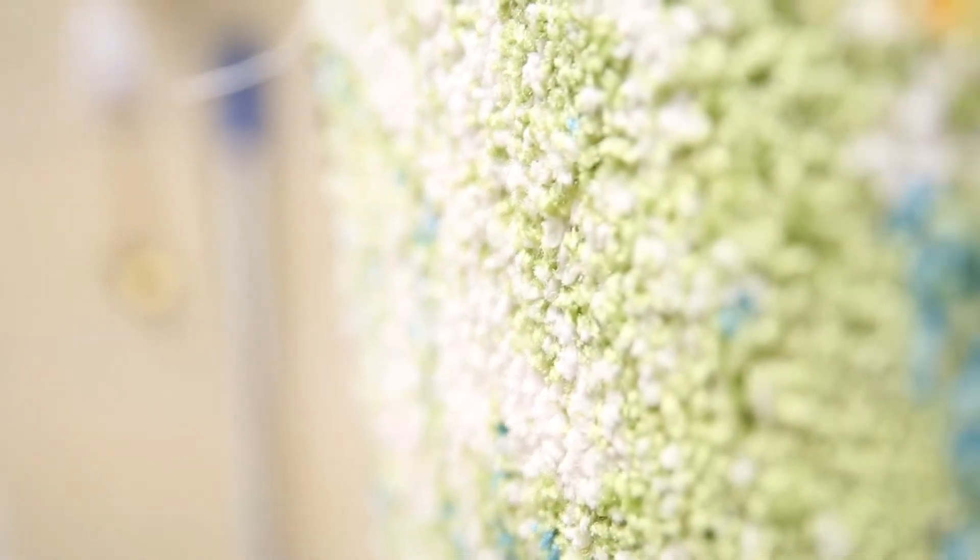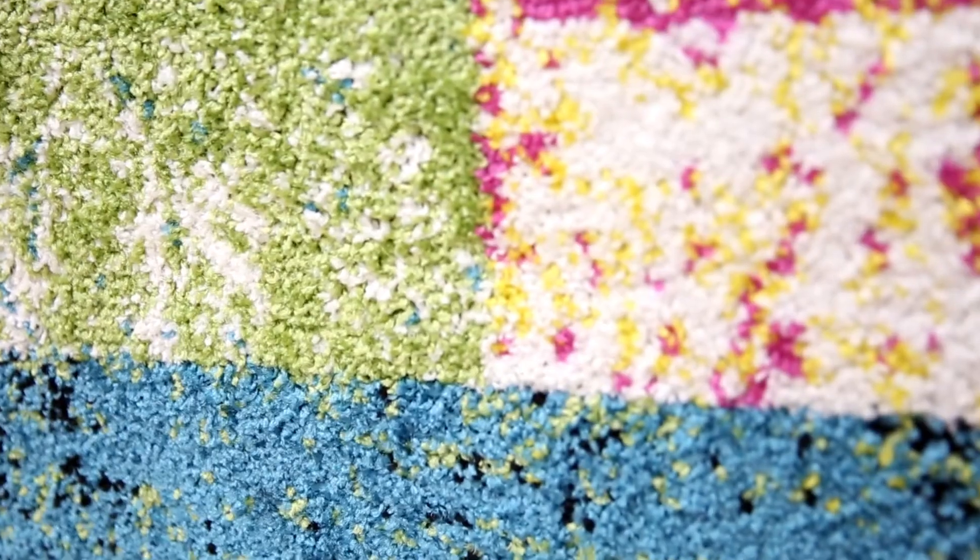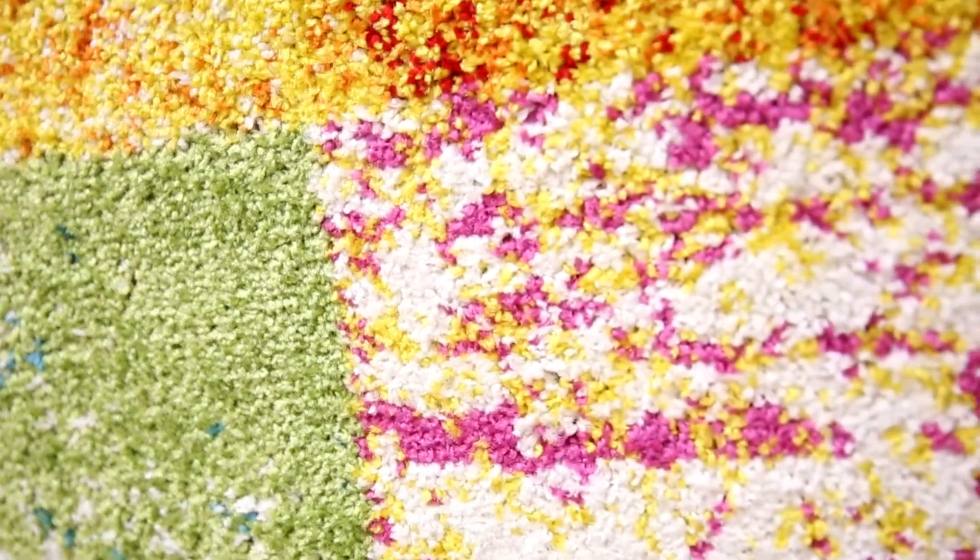These indoor area rugs are made of our twisted frisee polypropylene, which adds dimension and really makes your chosen design pop. Woven jute backing preserves the life of these modern area rugs, making them as timeless as your most prized Picasso.